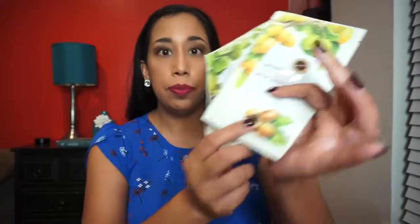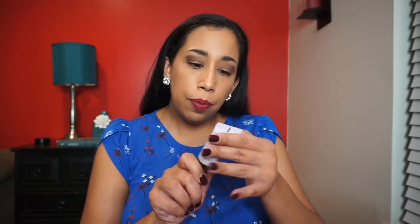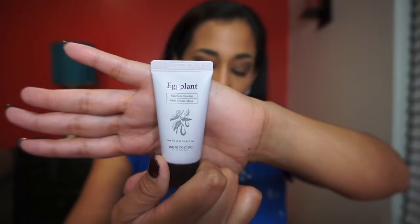Next we have two sheet masks by The Saem — one is shea butter and the other is avocado. We also have a little sample of Papa Recipe eggplant clearing mud cream mask. I do prefer cream masks over sheet masks, so that's good — I'll probably give the sheet masks to my daughter.